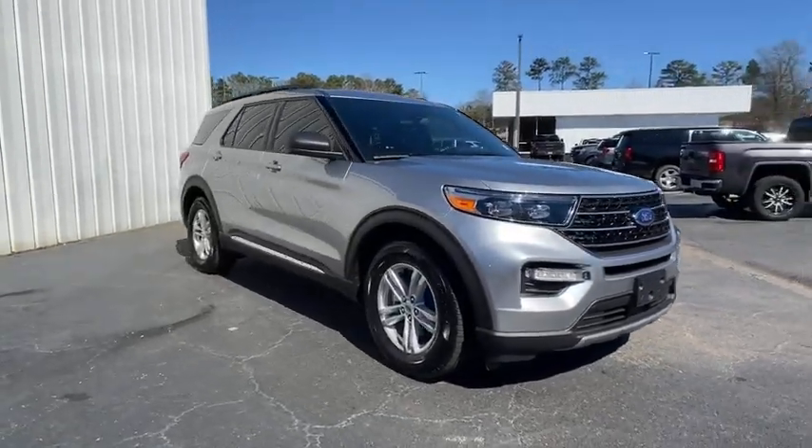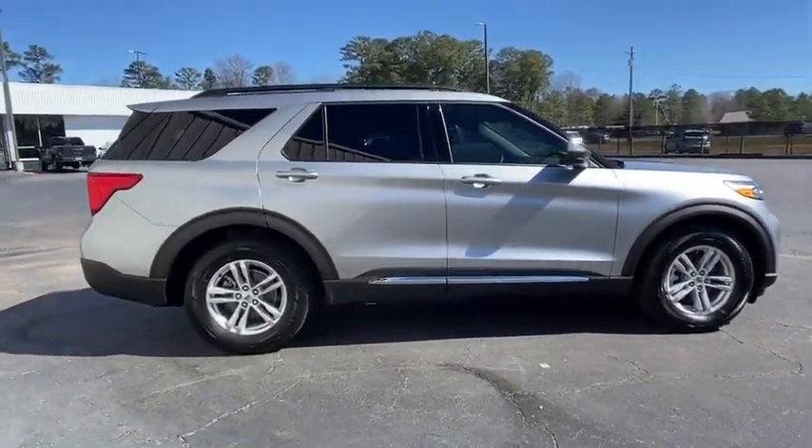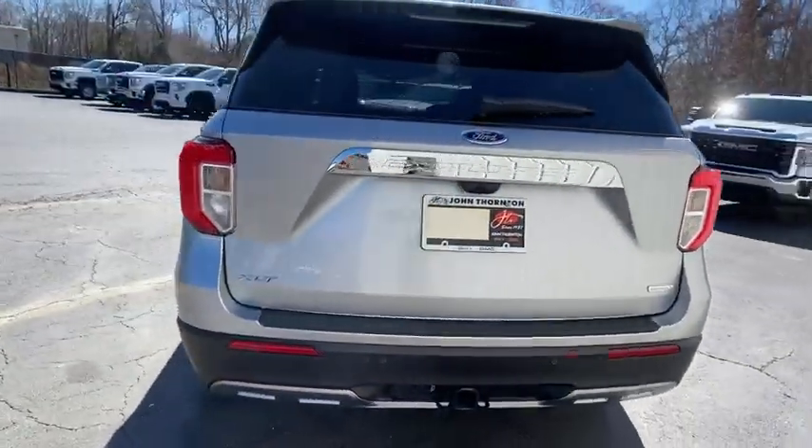Aluminum wheels, universal garage door opener, eight speakers, compass, electronic stability control, fog lights, heated front driver and passenger seats.